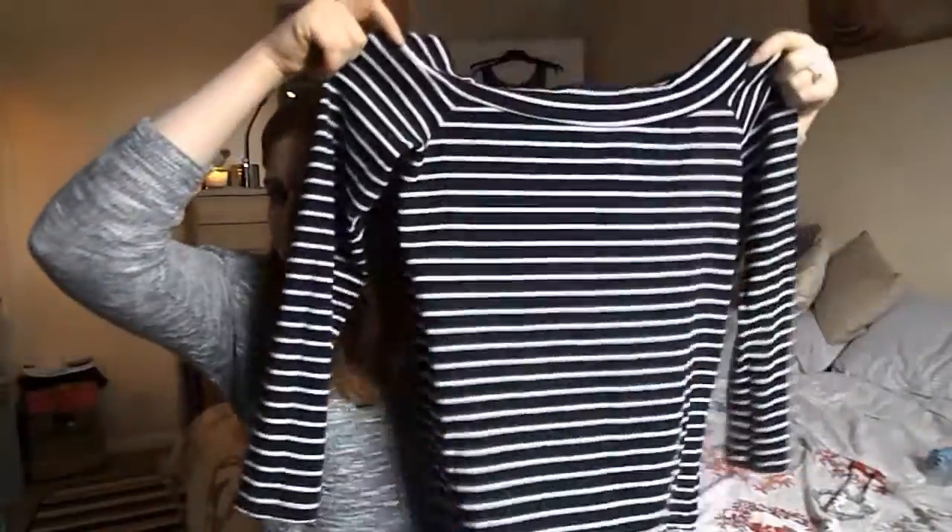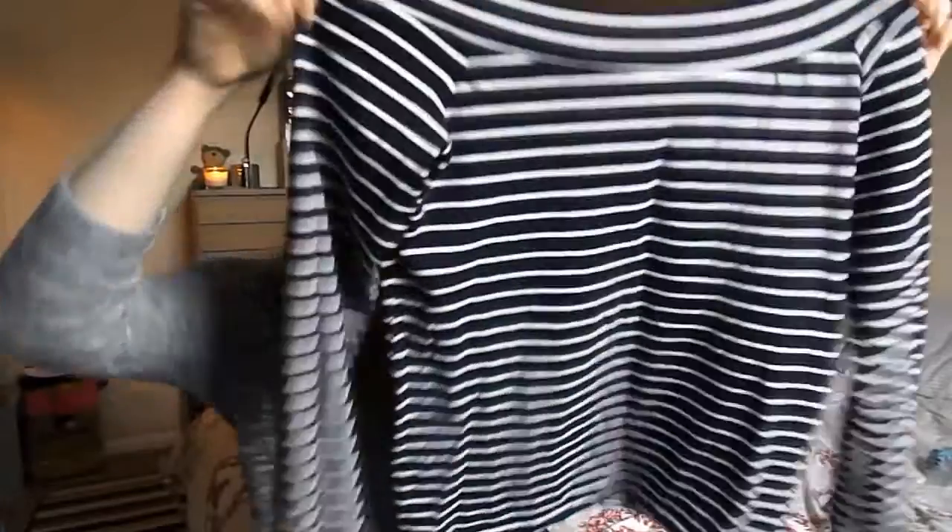The next thing I bought was this long-sleeved off-the-shoulder stripy top. I can't remember how much this was — it wasn't a lot, probably £6 or £8. I have worn this a couple of times so it doesn't have the labels on anymore. I think this is really nice for autumn, just to throw on with a nice big coat and black jeans. I just really like stripes, so I had to buy it.